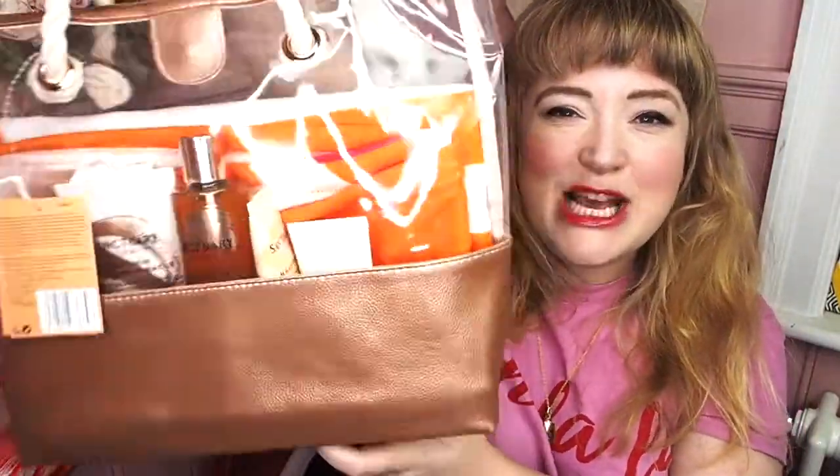Ta-da, here it is! So it's by Sanctuary Spa, it's only available at Boots. It's usually £45 worth of product but right now it's £22.50, so we're talking half price — a lot of joy for £22.50. Oh, and also you'll get your Boots points.